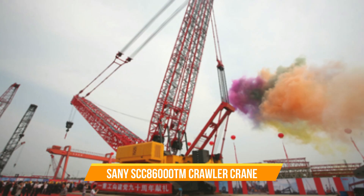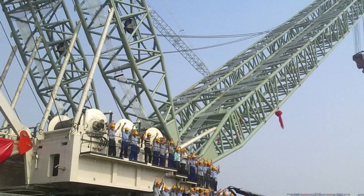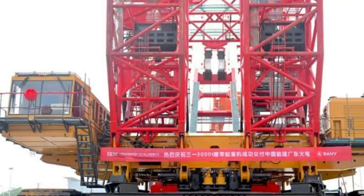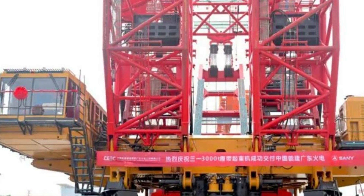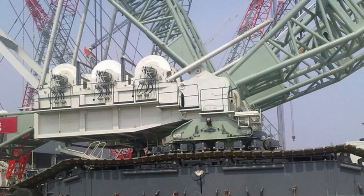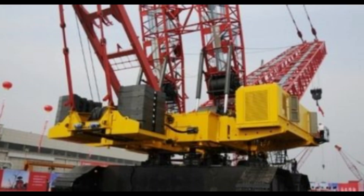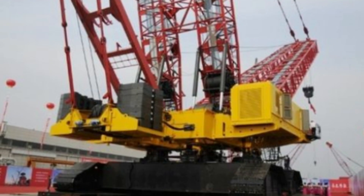XANI SCC 86000TM Crawler Crane. The XANI SCC 86000TM Crawler Crane has a maximum lifting torque of over 86,000 ton-meters and a lifting capacity of 3,600 tons, surpassing any 3,200-ton crawler crane in terms of torque and capacity. Currently, the product has filed for 30 patents, including applications in countries like Germany and the USA.